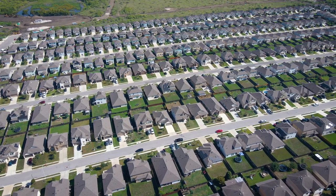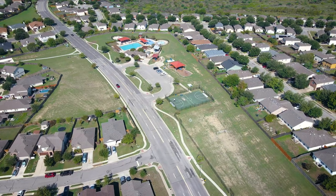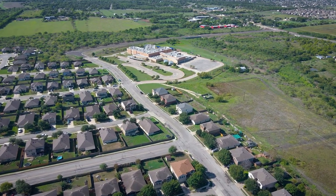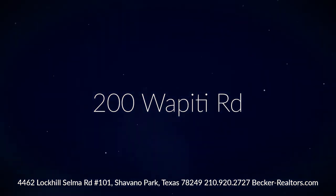Neighborhood amenities include a pool, splash pad, basketball court, soccer field, walking trails, two playground areas, and the community is located within walking distance to Ralph Fluger Elementary School. For a private tour, contact a Becker Properties Realtor today.